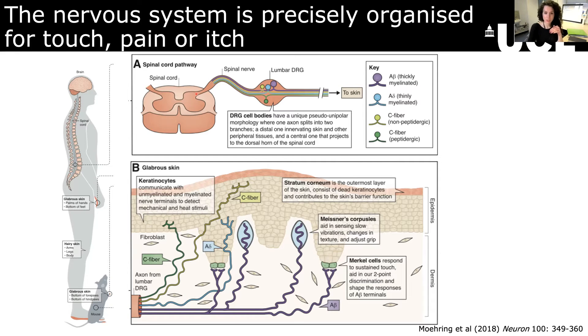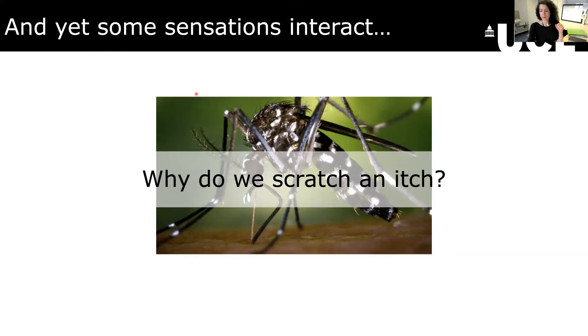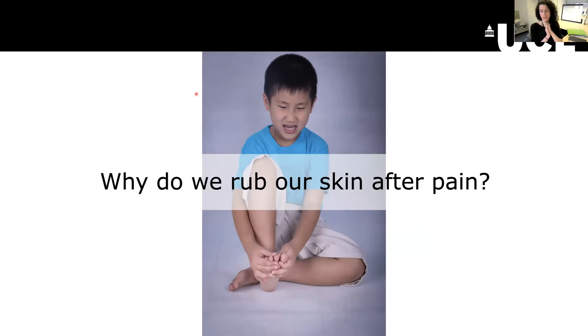Even though we have this very nice organization, it's not actually that simple, because we have a lot of interaction of these different sensations. We've all come across this in our lives. If you're stung by a mosquito and you become itchy, your first instinct is to scratch it, but actually scratching on its own is painful. It's just when you combine it with an itch that it's not painful. And similarly, if you stub your toe, the first thing you're going to do by reflex is rub that skin area, and that rubbing dampens down that type of pain. So there's an interaction between touch and pain there too.